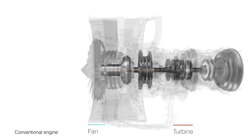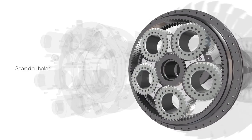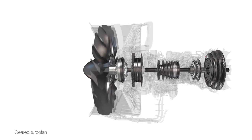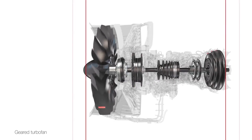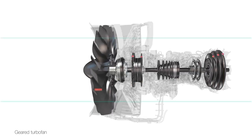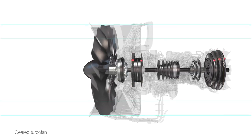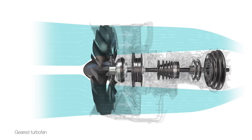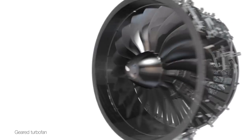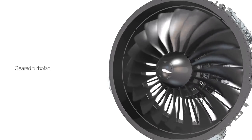In a geared turbofan engine, a gearbox enables the fan and turbine to run at different speeds. A smaller, faster turbine makes the engine shorter and lighter, and thus more efficient. A larger, slower fan lets the engine push more air, meaning more thrust using less fuel. The slower moving air also makes the engine much, much quieter.